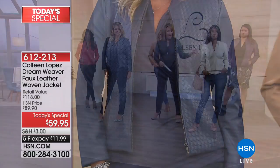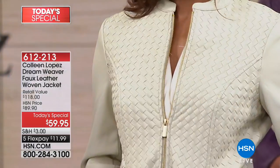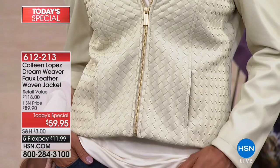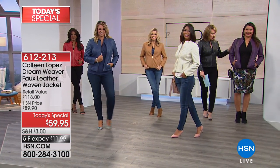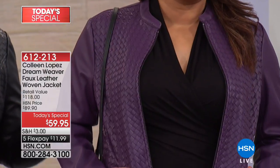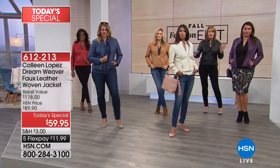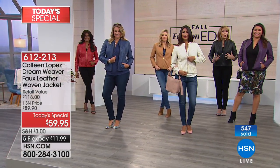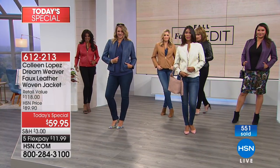Val is wearing the small — she's normally a size 4/6 and it fits perfectly. This bone color is just absolutely stunning. Here's Annette in the deep purple — she's normally a size 14 wearing the large and it fits beautifully. Everybody can zip their jackets — we did the zip check because I like when you can wear it zipped or not. So everybody has enough room to zip.